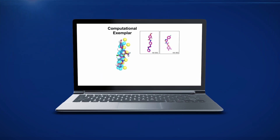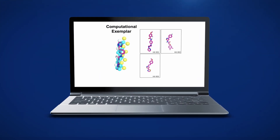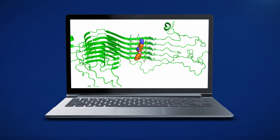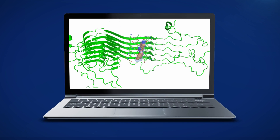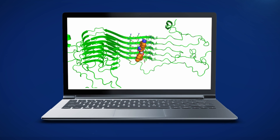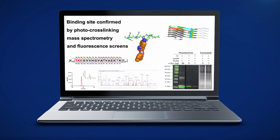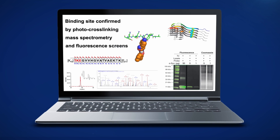In silico are computational methods, and those allow us to look at millions to billions of small molecules to prioritize a few hundred for experimental testing. Photo cross-linking allows us to figure out where those molecules are binding on a protein surface, and then fluorescence methods to figure out how the small molecule and the protein interact with each other.